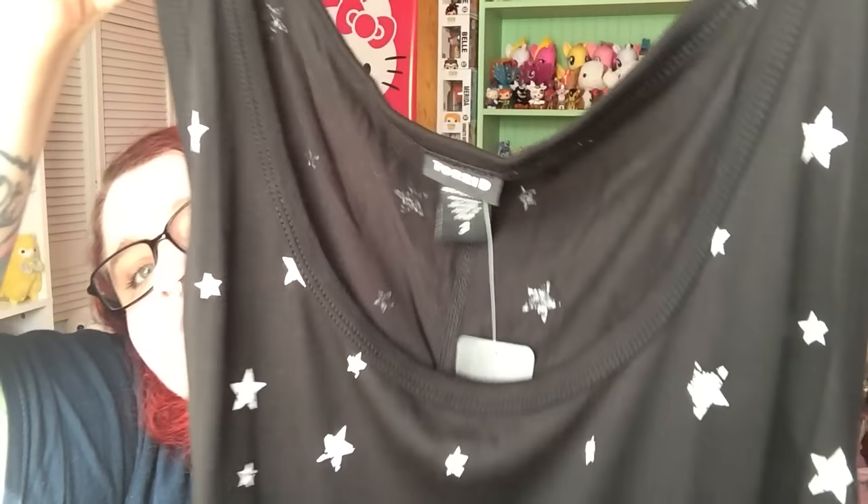So the first thing I got is this star tank top, and it's just a basic tank top. And it looks like this. I got it in a size 3. It's regularly $22.50, and I paid $11.25.